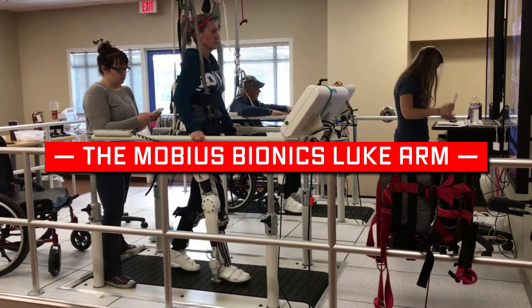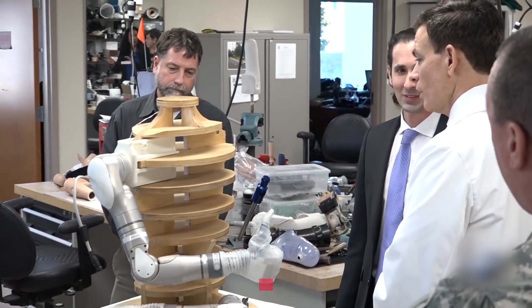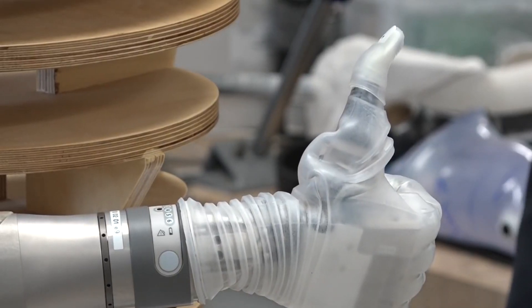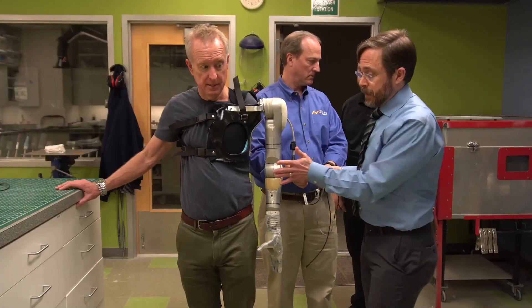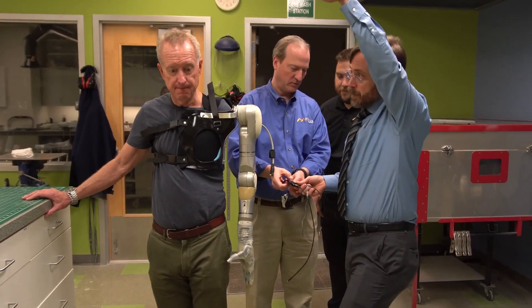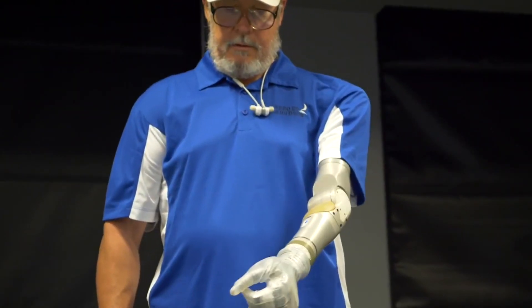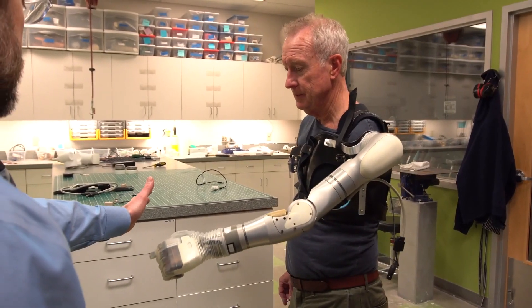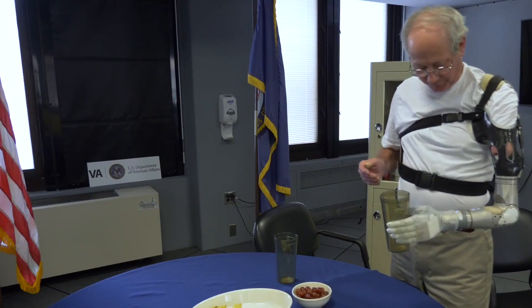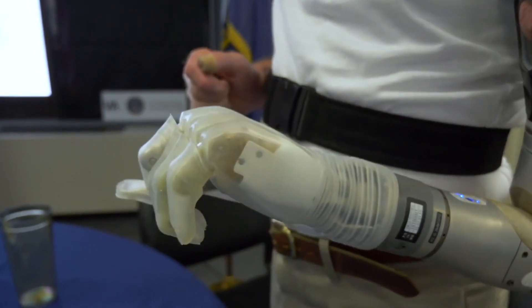Number 5: The Mobius Bionics Luke Arm. The most advanced and commercially available prosthesis is the Luke Arm by Mobius Bionics. It has a powered shoulder, allowing a shoulder-level amputee to reach over their head. The arm's intuitive motion control interface and exceptional ability to grip things above the shoulder have greatly amazed users. The Luke Arm features an intuitive wireless foot control system known as IMU, placed on the user's shoes, which examines foot tilt to control the arm's functions. Grip options include fine pinch, power grip, tool grip, chuck grip, and lateral pinch.